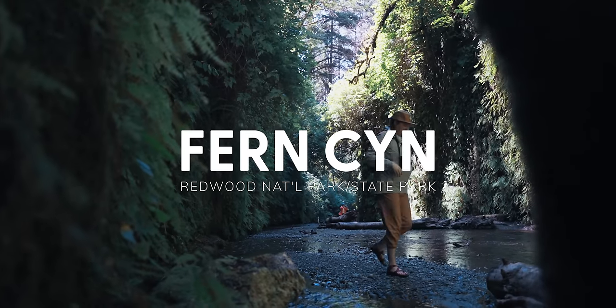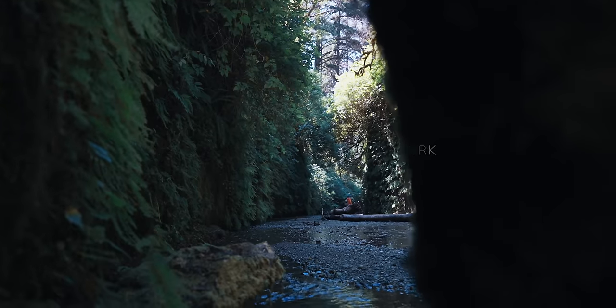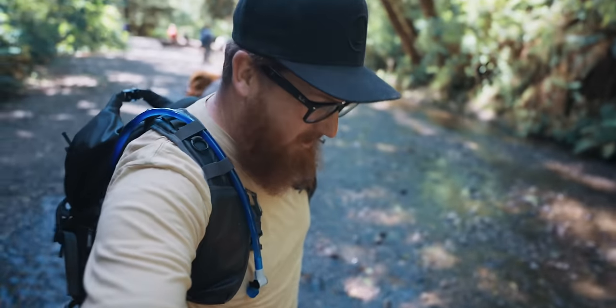We're about to hike Fern Canyon in the Redwoods National Park State Park. This water is ice cold.